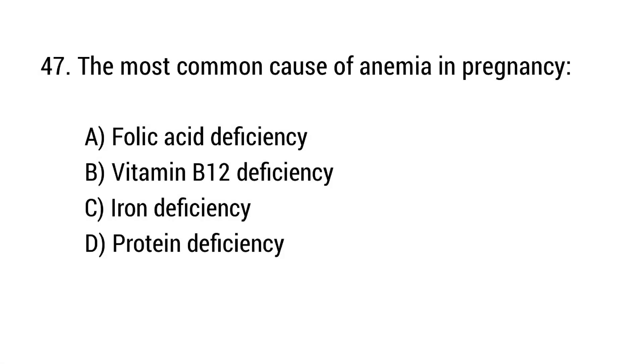Question number 47. The most common cause of anemia in pregnancy? The right answer is option C: Iron deficiency.